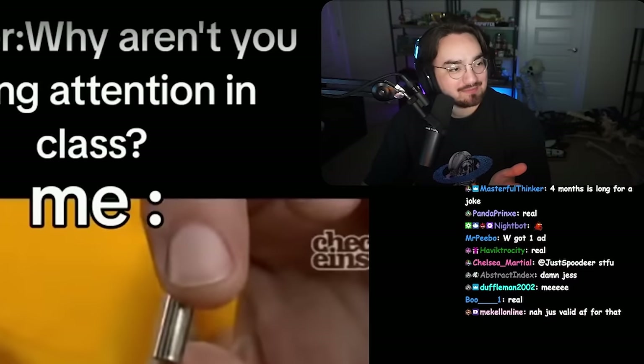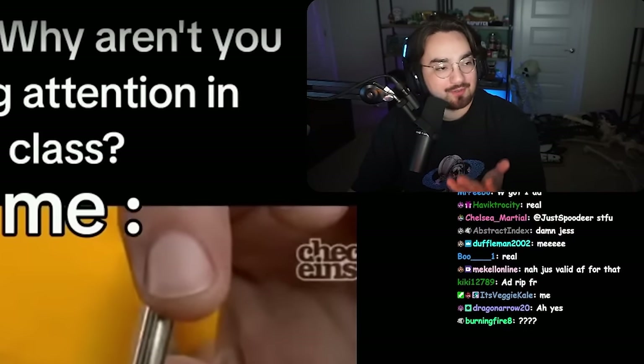'Why aren't you paying attention to class?' We all did the same thing - we all tore apart the mechanical pencils just to see what's in them. I would just be bored, the teacher would be talking, and I'd just be like...